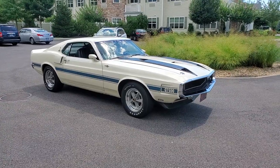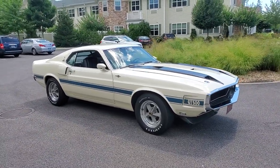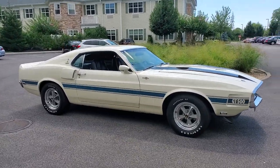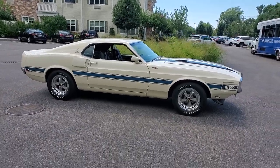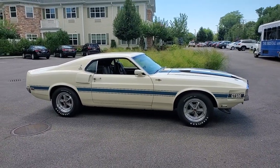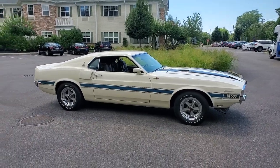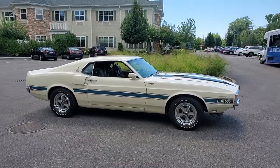It's an original car, a survivor with 40,000 original miles. It's been a Long Island car all its life and it's very well preserved. I've owned it for 31 years, and the previous two owners had it its whole life. This car has the Cobra Jet motor, the four-speed Top Loader transmission, and the 250 Traction-Lock rear end. Car runs great.